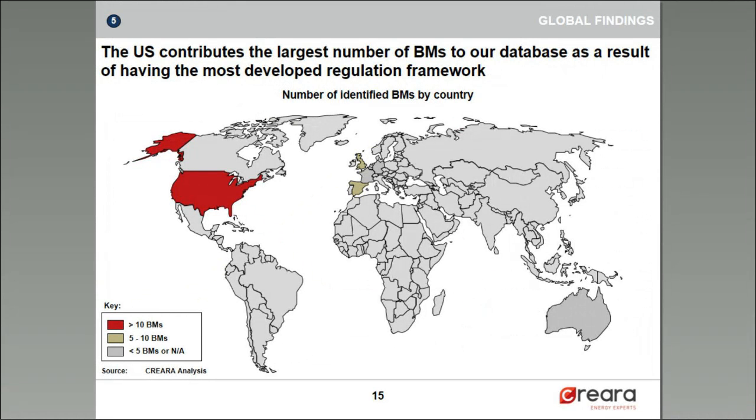The US contributes the largest number of business models to our database, followed by Spain and the UK. Thank you all for being here today. If you have any questions, please feel free to ask them now.